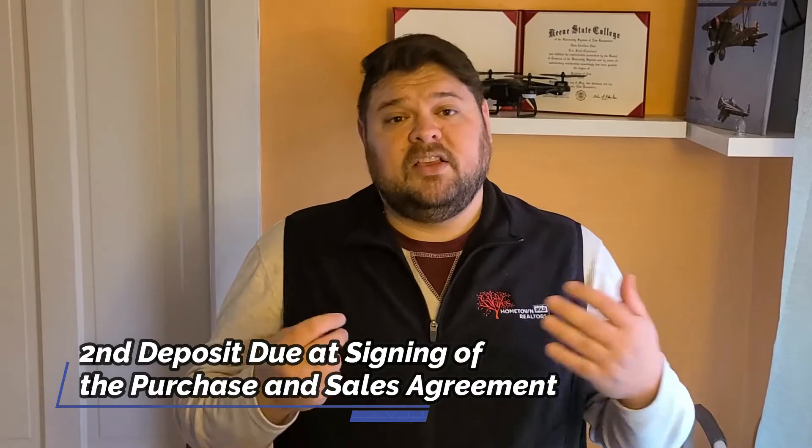The second deposit, which is usually larger than the first one, is due when you sign the purchase and sale agreement. There are no set requirements as far as what these deposits have to be — ultimately it comes down to what your budget can allow. When I bought my house, my first deposit was $100 and my second deposit was $900. Most commonly here in Massachusetts, the first deposit is usually $500 and the second is usually $1,000. But it can be $250 and $750, or $100 and $900 — almost anything you need it to be — as long as there are two, to show the seller you're a serious buyer.